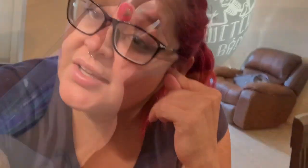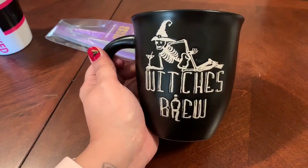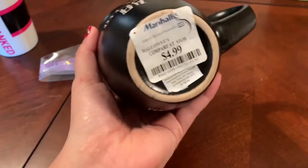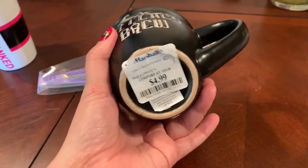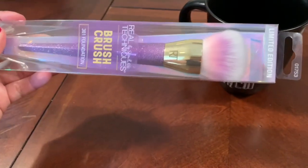Hey guys, I'm finally home and I'm gonna show you guys what I bought from Marshall's. I didn't get too much stuff because I didn't have the money for it. So this is what I got — I saw this mug on the way out and it really caught my attention. It is really cute, it says 'Which is Brew' on it, and the back says the same thing. I don't drink coffee but I do drink tea, so I'm definitely gonna use it for that. It cost $4.99.